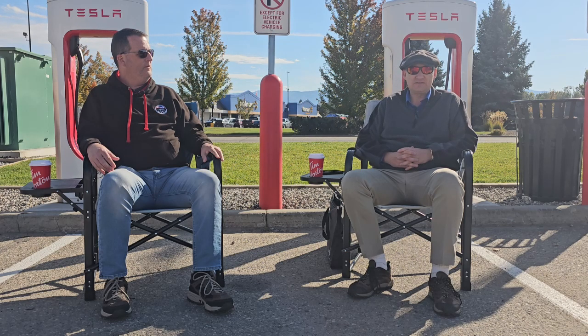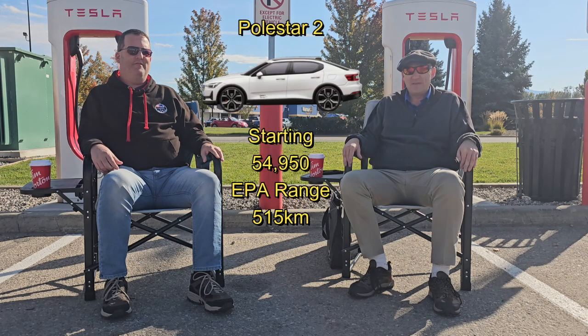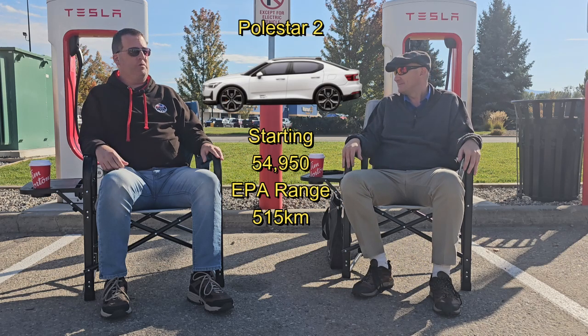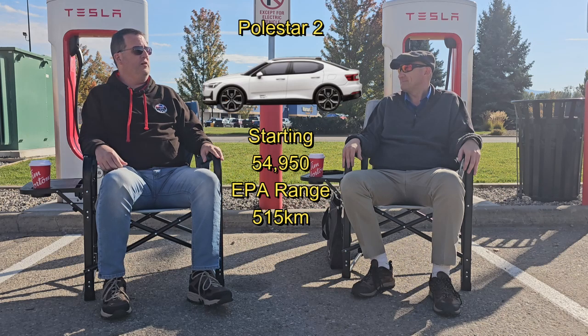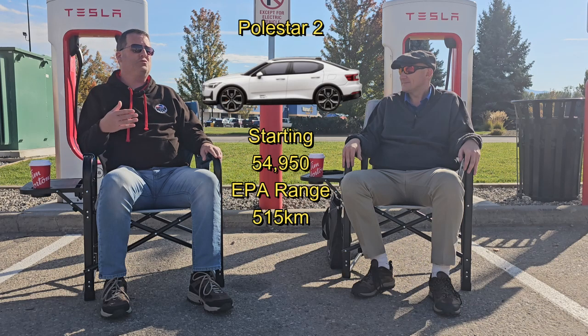Let's start off with the Bolt EV by Chevrolet. The Polestar 2, which Colin has test driven. It's actually one of my favorites. They've got the range now up to 520 kilometers. They've upgraded the batteries and the smaller motors, which are not less horsepower — they're actually increased horsepower, but smaller in size to improve efficiency.